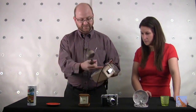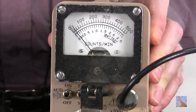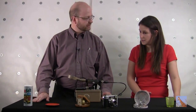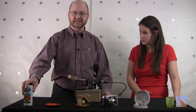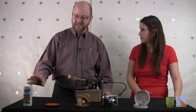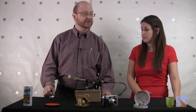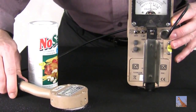The Geiger counter is a device for measuring radiation. It has a power source, a big battery, a meter on top that shows the radiation level, and the detector itself. Table salt is sodium chloride; this is potassium chloride, with about 150 grams of potassium — roughly the same amount found in the human body. Less than 1% of that potassium is naturally radioactive. Each beep you hear is a unit of radiation being detected.